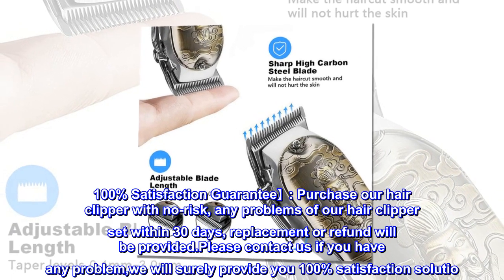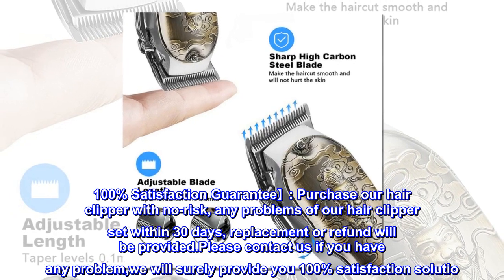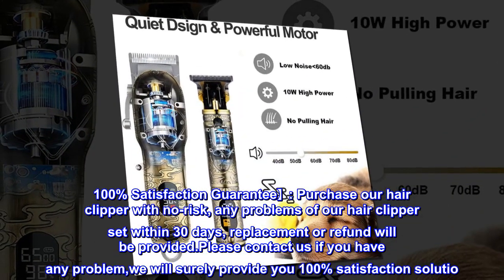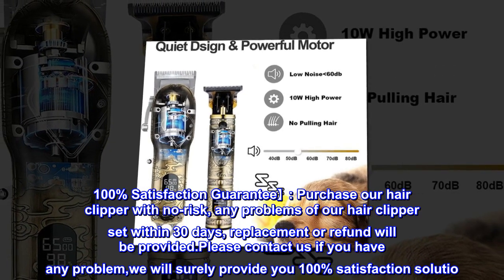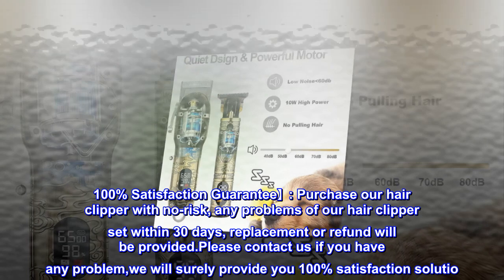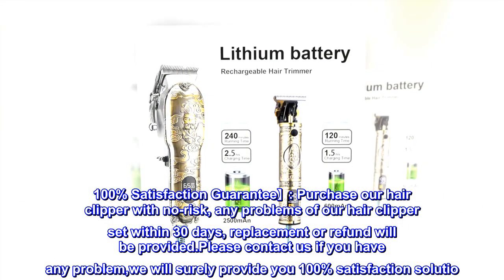100% Satisfaction Guarantee. Purchase our hair clipper with no risk. Any problems with our hair clipper set within 30 days, replacement or refund will be provided. Please contact us if you have any problem — we will surely provide you 100% satisfaction.